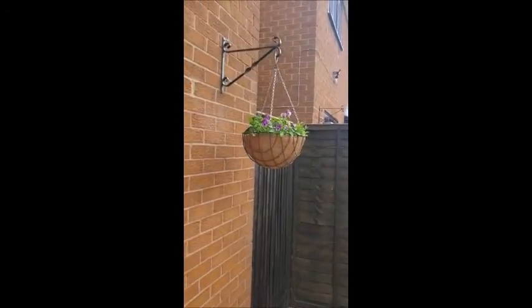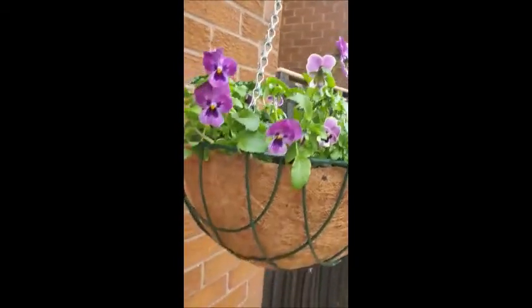Nothing in those pots yet. I've done my hanging baskets — tiny yet though.